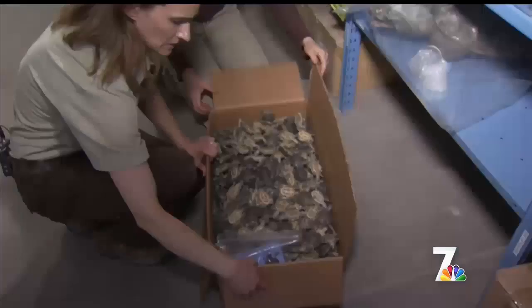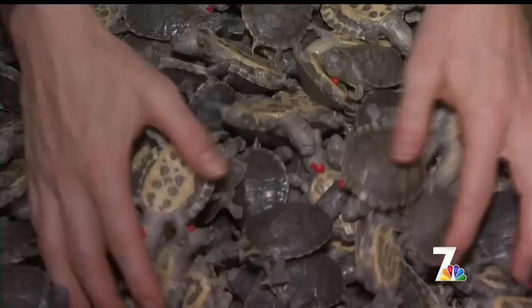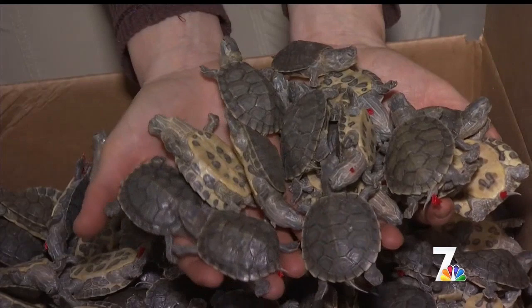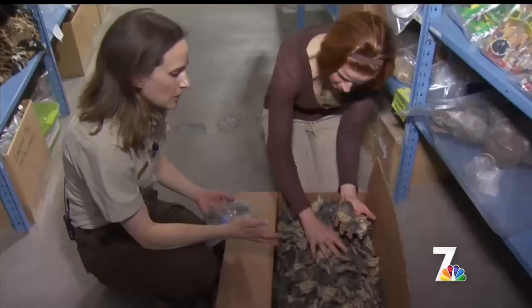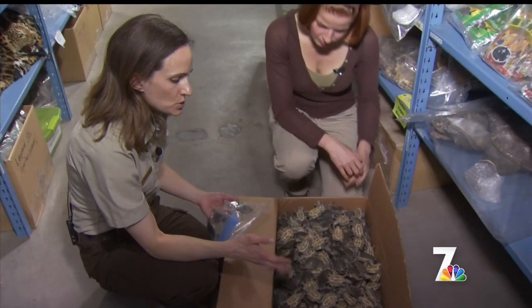This box here has about 800 juvenile turtles in it. Regardless of whether a species is endangered or not, if they're coming in without accountability, without any documentation about how the species is being used, we're in danger of losing even our common species.